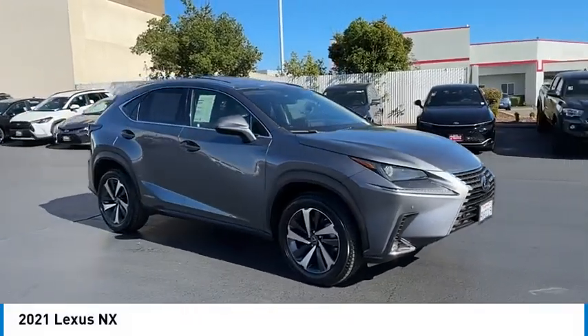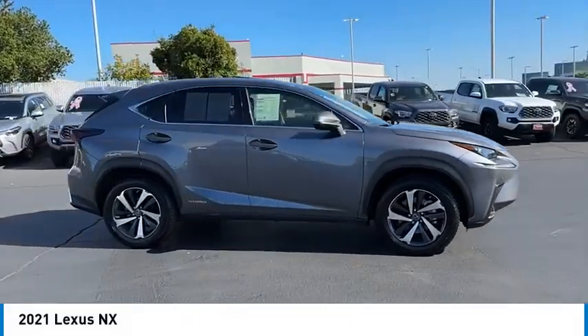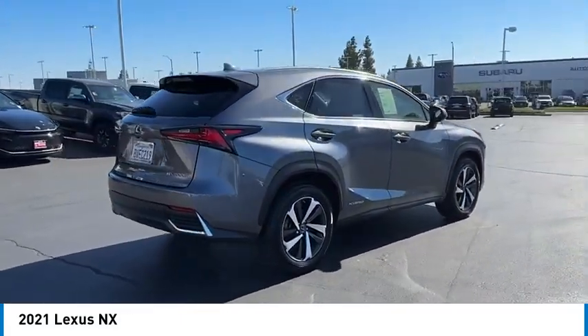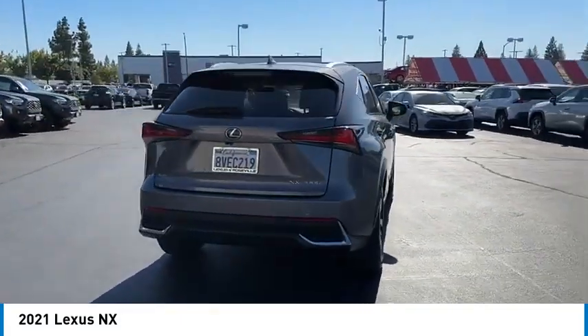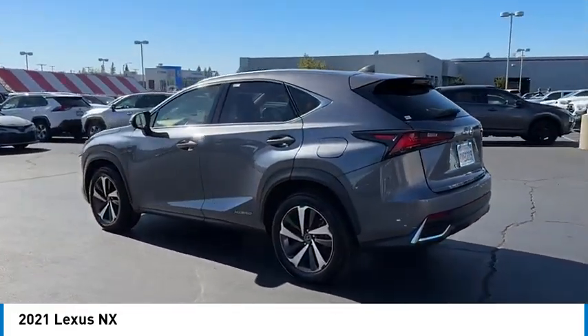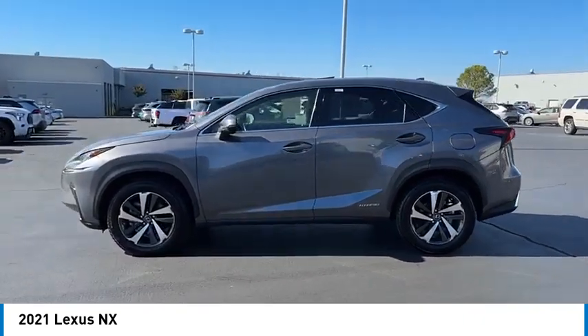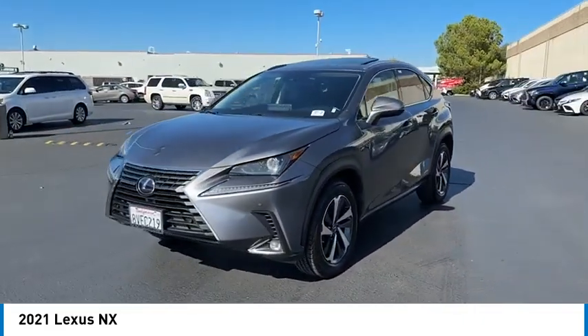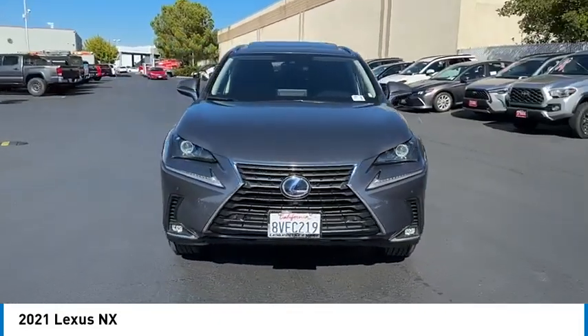Take a ride in the 2021 Lexus NX. The Lexus NX is sculpted to look nimble while hinting at the incredible power concentrated inside. The interior of the NX directly evokes the premium urban feel of the vehicle, combining the structural beauty of a high-performance machine with a material feel that maximizes luxury and functionality.